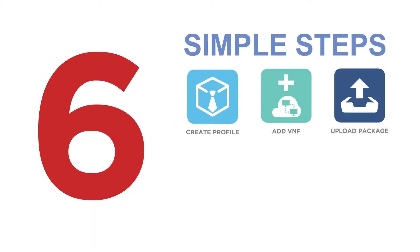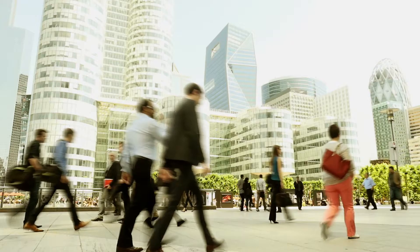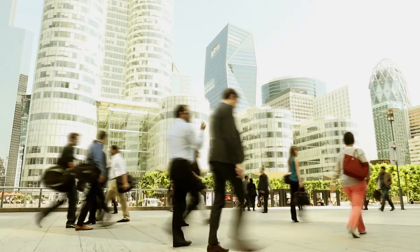Getting on board with the Verizon Marketplace is a plain sailing six-step procedure that enables the vendor to get their VNF certified, and start providing their services to Verizon's global customer base.